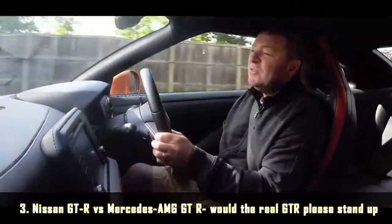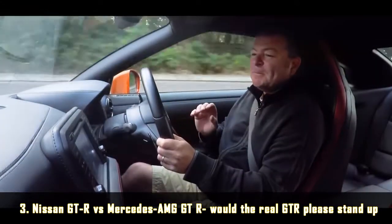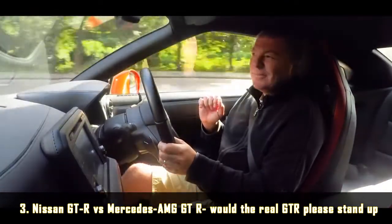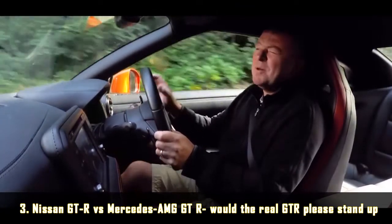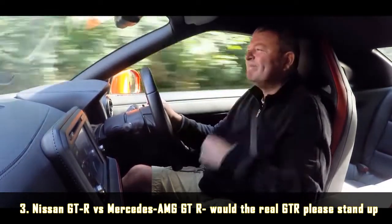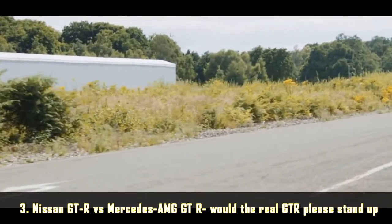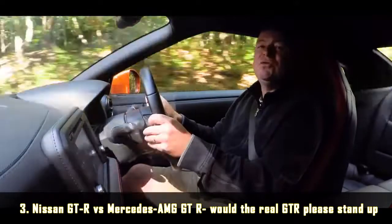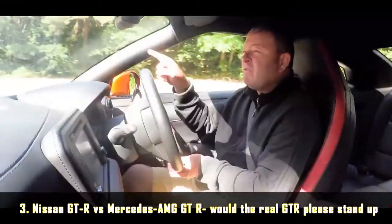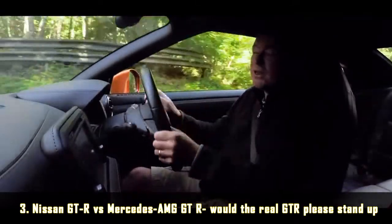It absolutely munches through fuel if you use the throttle with enthusiasm, and the ride's not too brilliant, and the rear seats are a bit pathetic. It takes up a massive amount of road space considering how little space there is inside. But the final point about the GT-R is it still represents a quite incredible amount of value for money. 85 grand in this spec — that is half the price of the Mercedes. And no way is the Mercedes twice the car of the GT-R. No way.